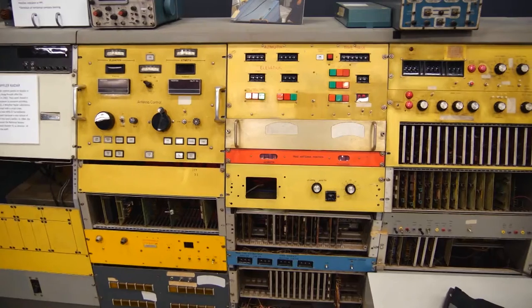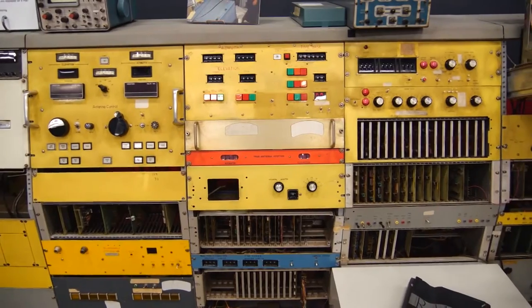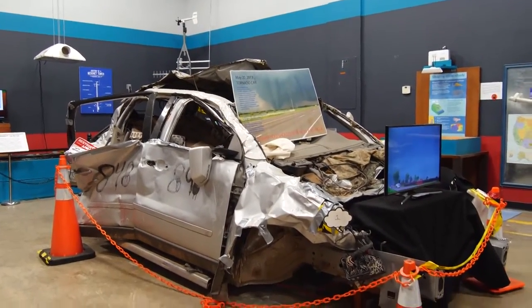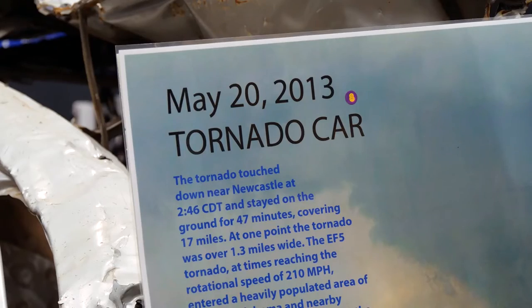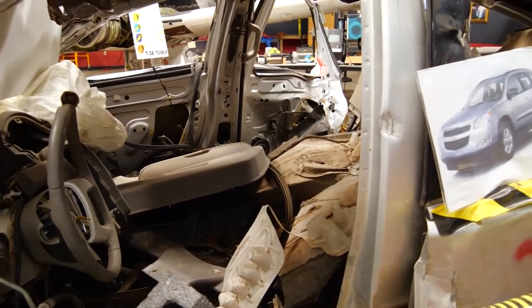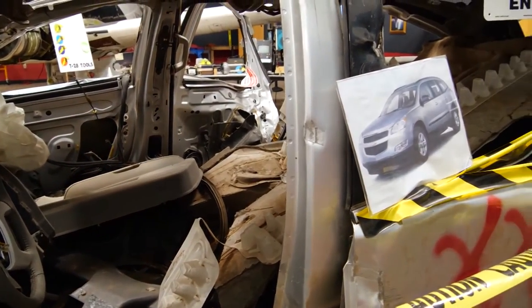Other popular exhibits include the original Norman Doppler radar, which helped develop advanced warnings. Then there's a car — or what's left of it — that was in the path of the 2013 Moore tornado. At that time it was basically an EF5 with wind speeds over 200 miles per hour. These exhibits are part of the museum to teach about weather safety as well.